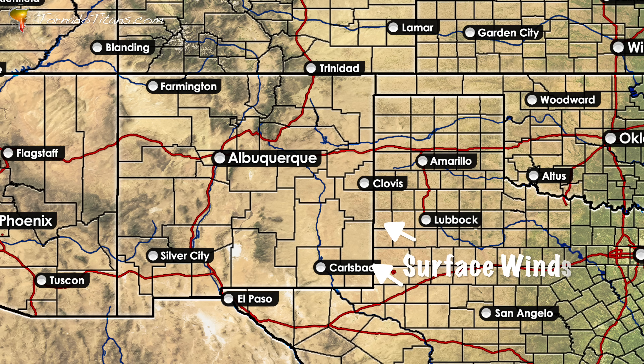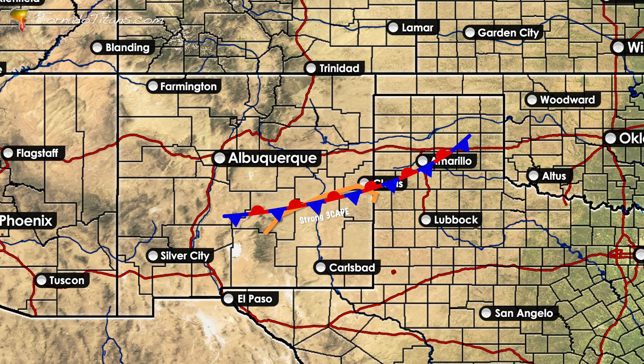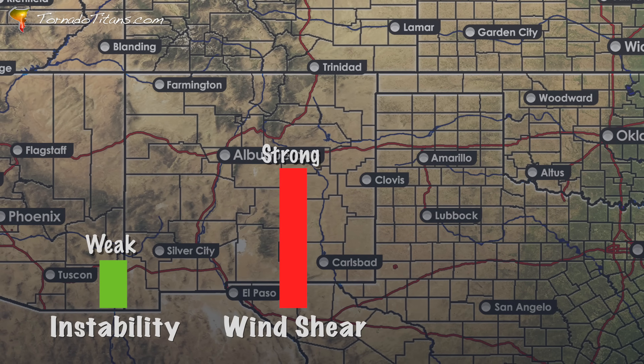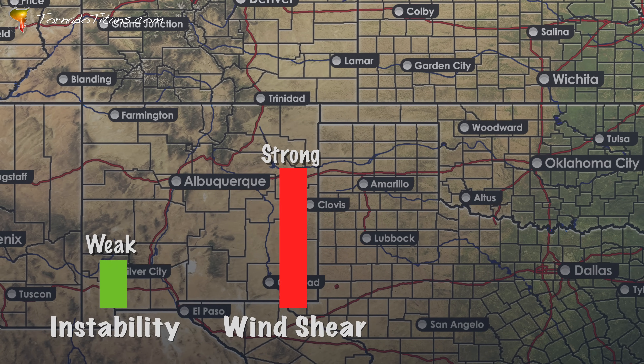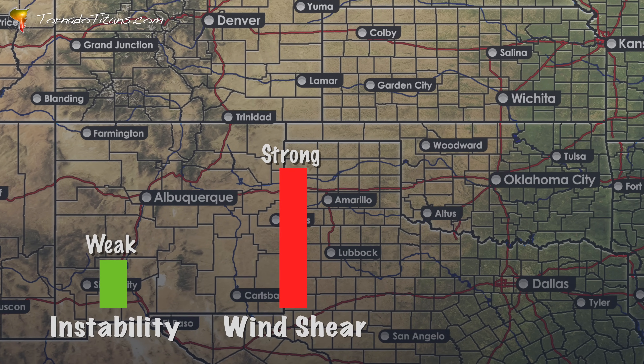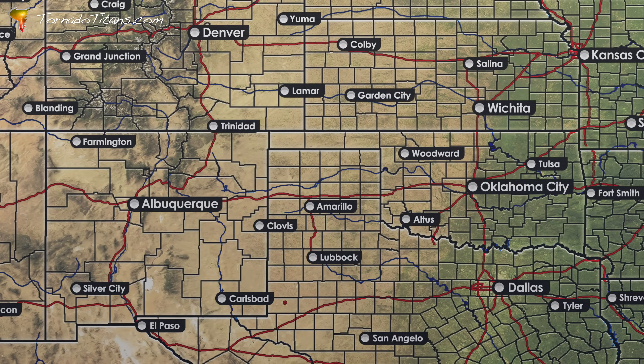Broad upslope flow across the high plains and tablelands of eastern New Mexico is sparking storm development off of the central mountain chain. A solid frontal boundary draped across the region, paired with unstable low levels, is adding fuel to the mix. Combined with strong wind shear, the setup is primed for supercells. But limited moisture means that while storms will be intense, producing a tornado will be far more difficult.